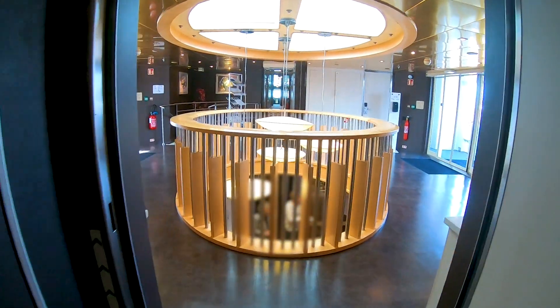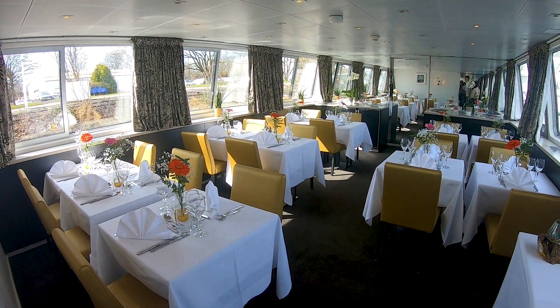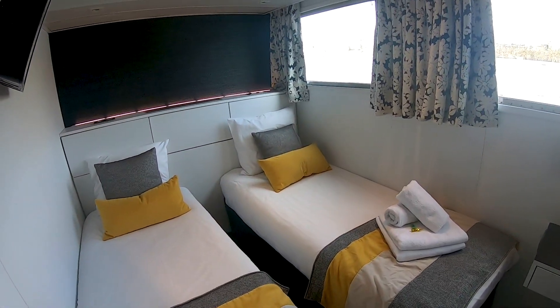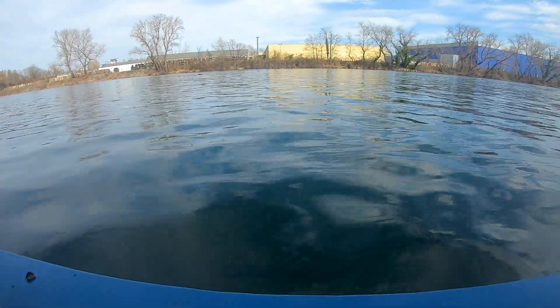The fourth ship we're going to take a short look at is the Madeleine, which is a péniche — a small canal boat, only 40 meters long and 5 meters 70 wide. It just has space for 24 passengers and it can sail on very small canals that are not accessible for regular river cruise ships.